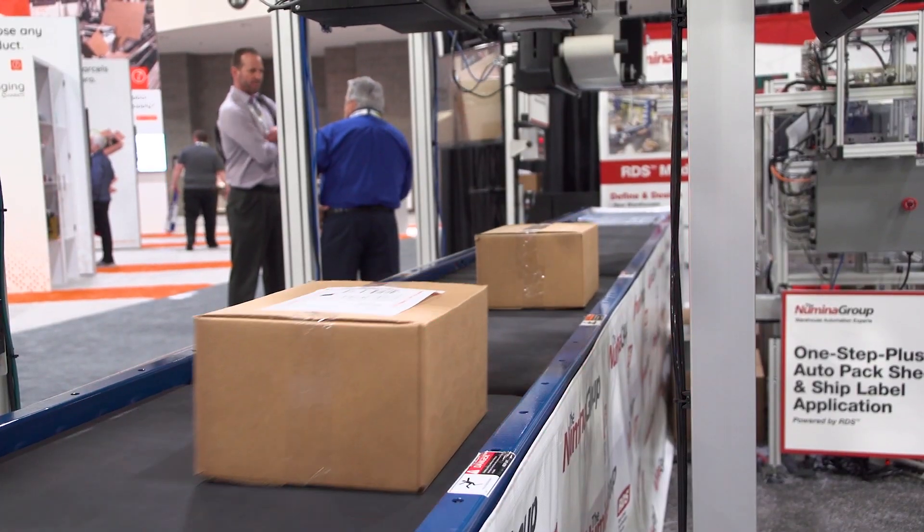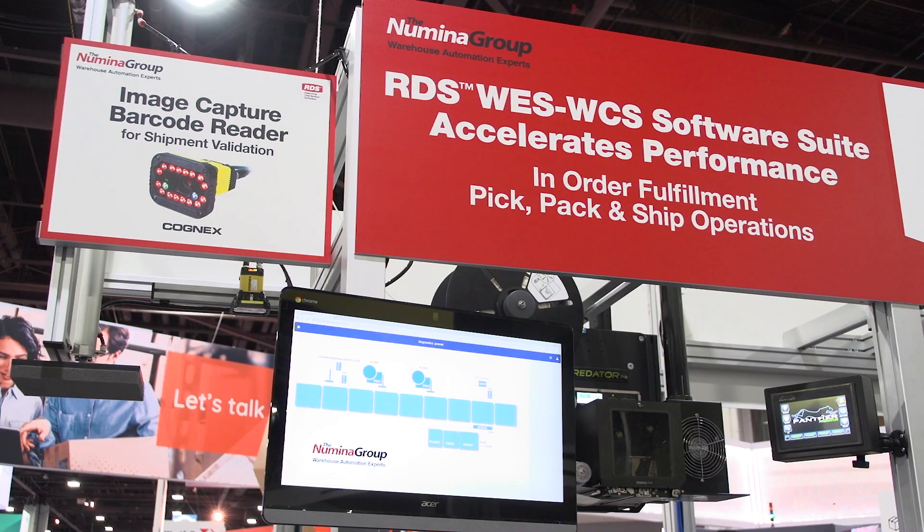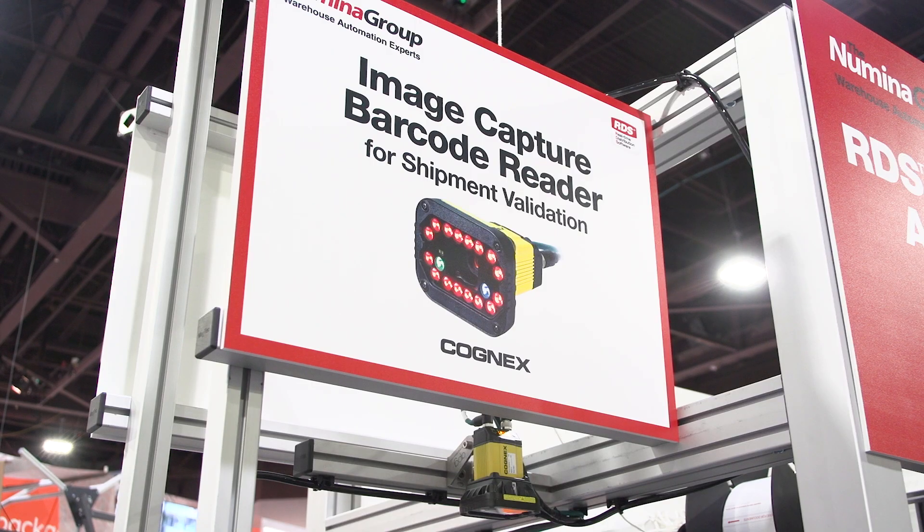With the camera-based technology advancements that Cognix is bringing to the market with their scanners, we have an ability to drive higher accuracy throughout the order-fulfillment automation process. We just have done a re-evaluation and are using a larger percentage of Cognix scanners on future projects.